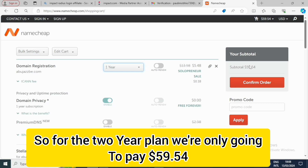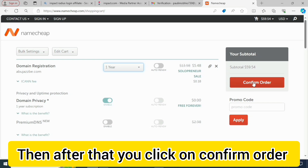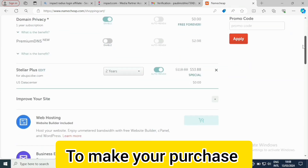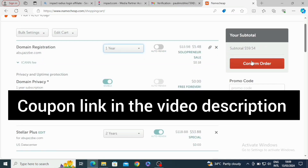For the two-year plan we are only going to pay $59.54. After that, click on Confirm Order to make your purchase.